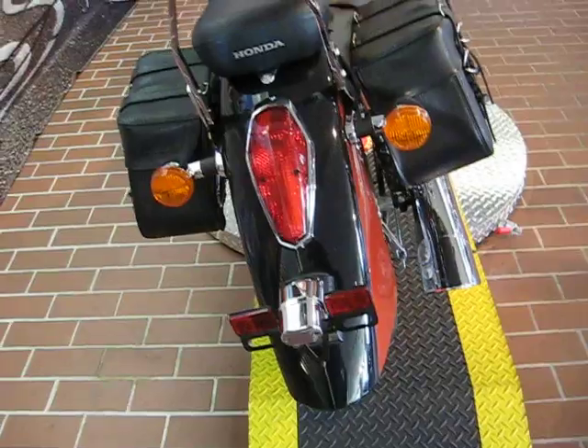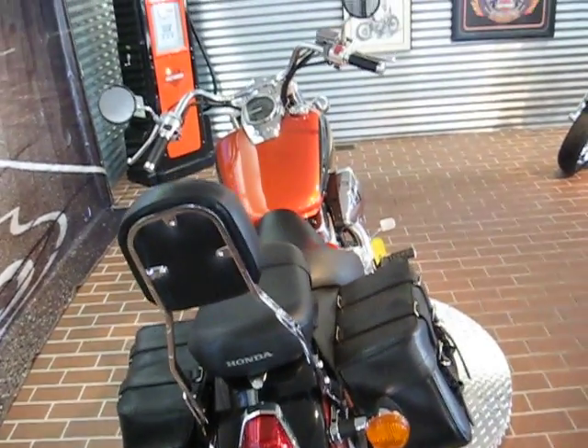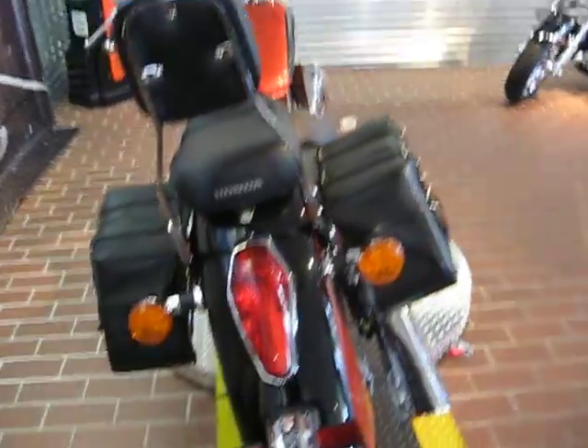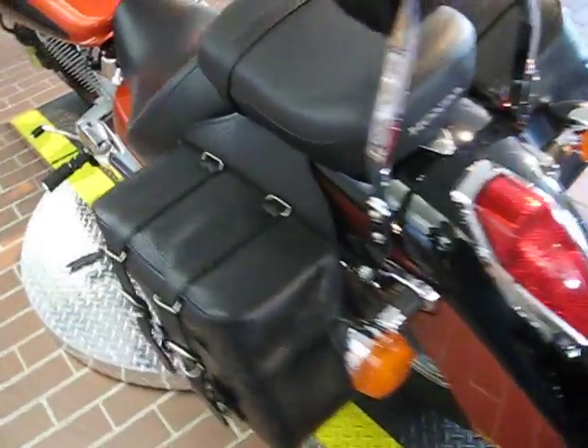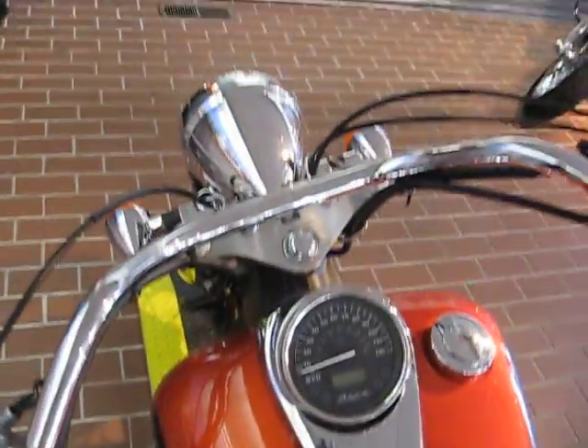Try not to wait too long on this one — I don't think it's going to be around a long time. It has a classic, kind of V-Twin styling. Nice big fenders on it. Low miles. It's a Honda, guys — it'll run forever. Water-cooled. A bike like this, you can own it a lifetime if you fall in love with it.